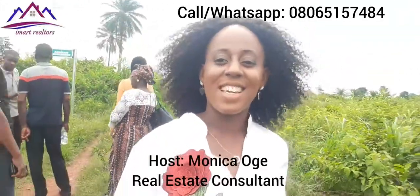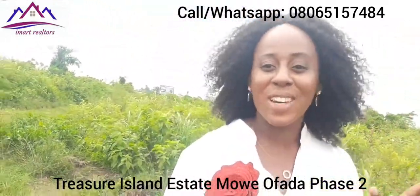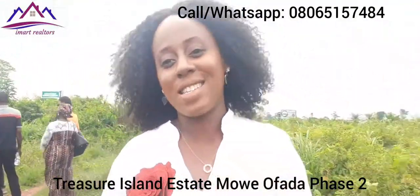Another day on site here at Treasure Island Estates Moe of Father Phase 2. Today is a site inspection, and we've got our clients here for inspection.